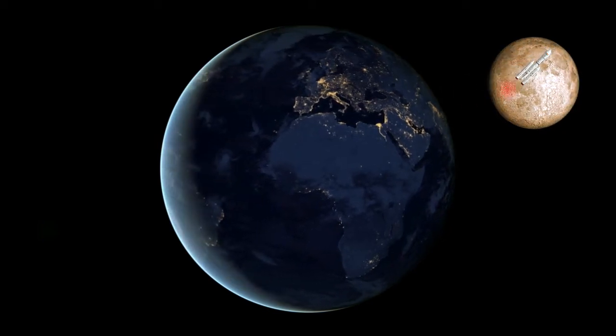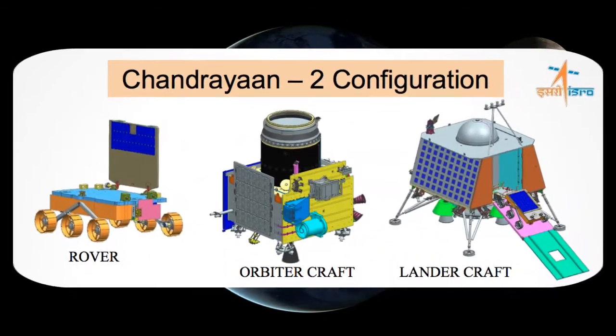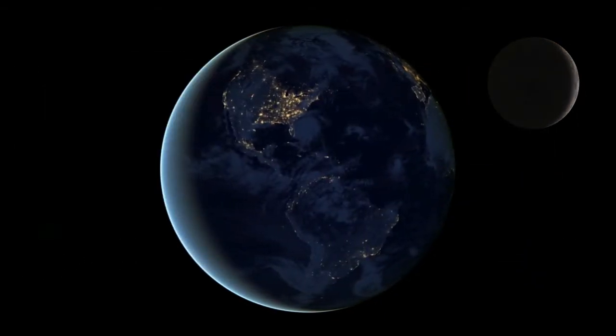This prestigious mission will include a lunar orbiter, lander and rover, said Dr. Mylswamy Annadurai, Director, ISRO Satellite Center, Bengaluru,